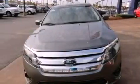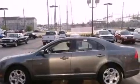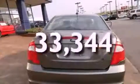Features include a low-tire pressure indicator, solar-tinted glass, cruise control, a leather-wrapped shift knob, the SecureLock anti-theft system, front fog lights, 12-volt power outlets, a traction control system, full-power accessories, and this vehicle has fewer than 34,000 miles on the odometer.